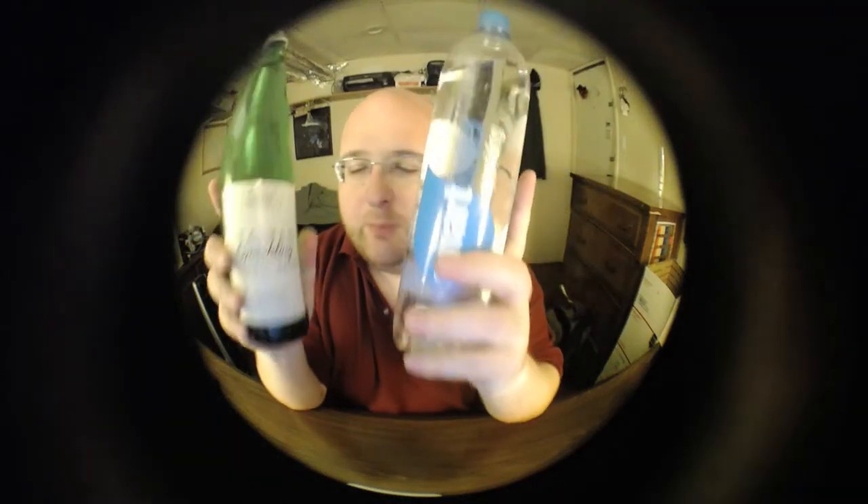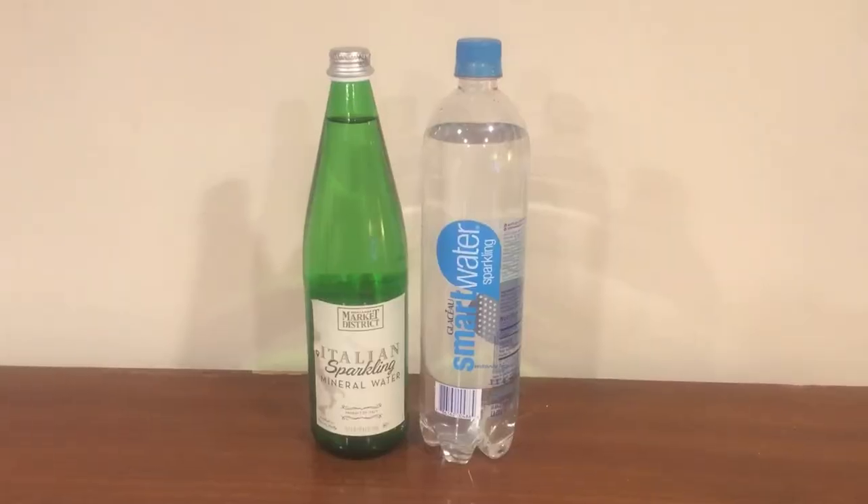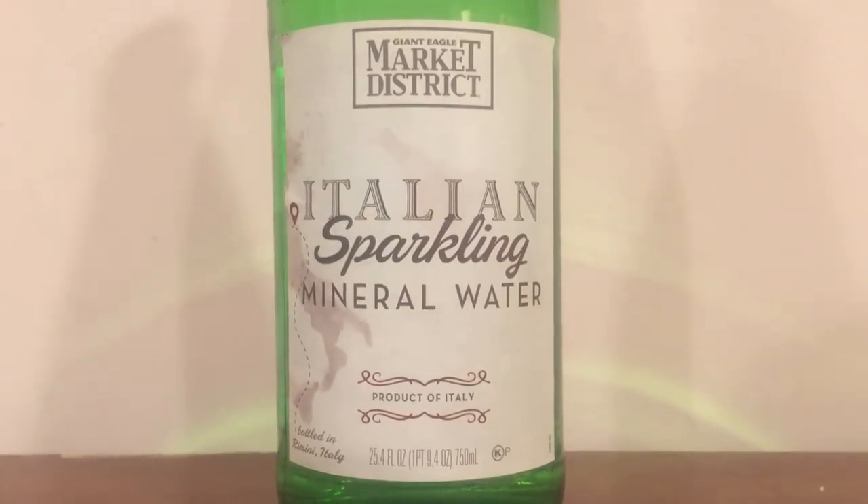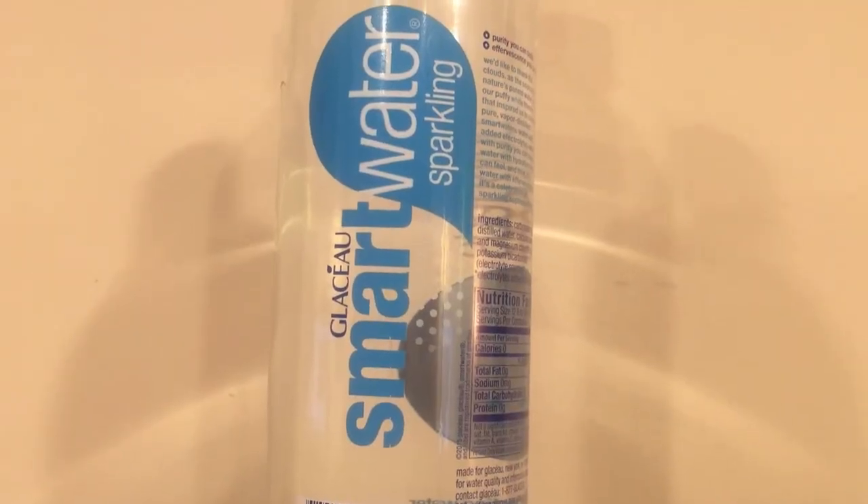Hey, what's up everybody? Here's another water comparison video. Today we have these two pretty big sparkling waters. First up is Giant Eagle Market District Italian Sparkling Mineral Water from the grocery store Giant Eagle. Next up is Smart Water Sparkling. I already did the still version of Smart Water and it was eliminated in the first round, and now I'm going to do the sparkling water.